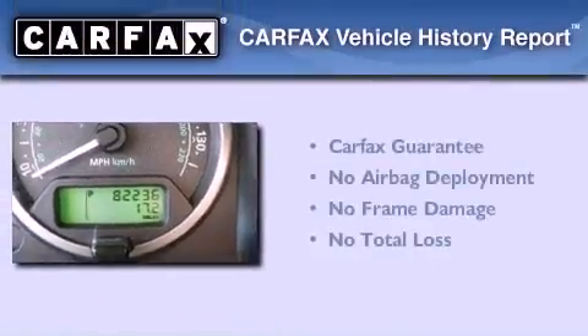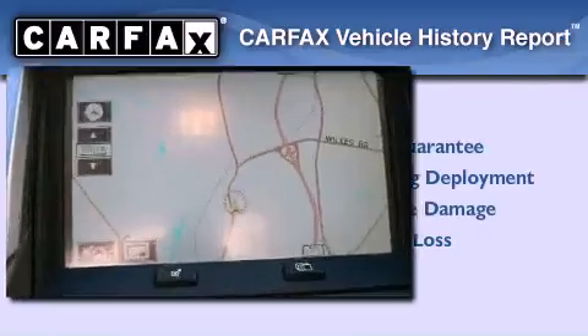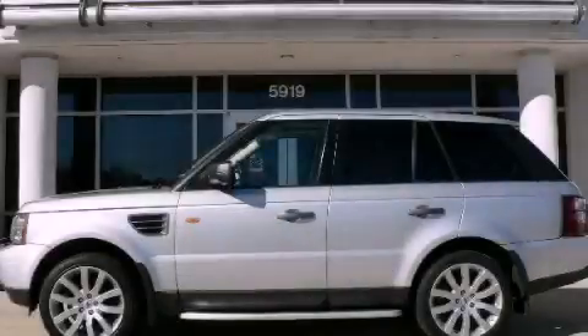Not to mention that this Land Rover qualifies for the Carfax buyback guarantee. This vehicle is sure to sell fast. Call and arrange your test drive today.